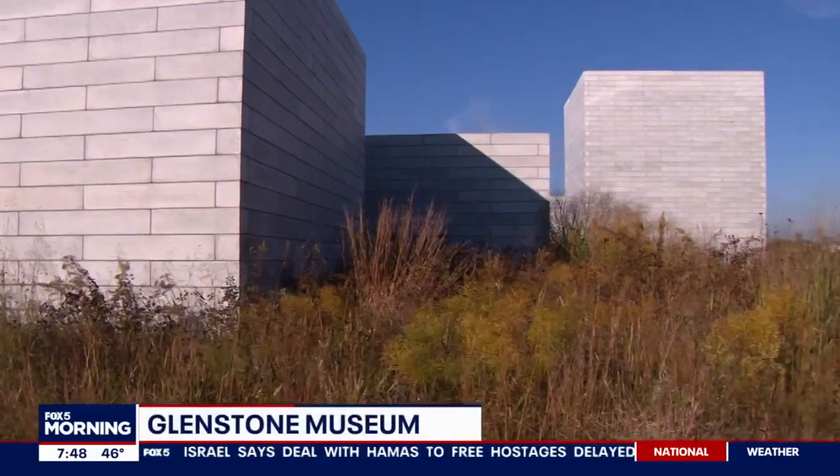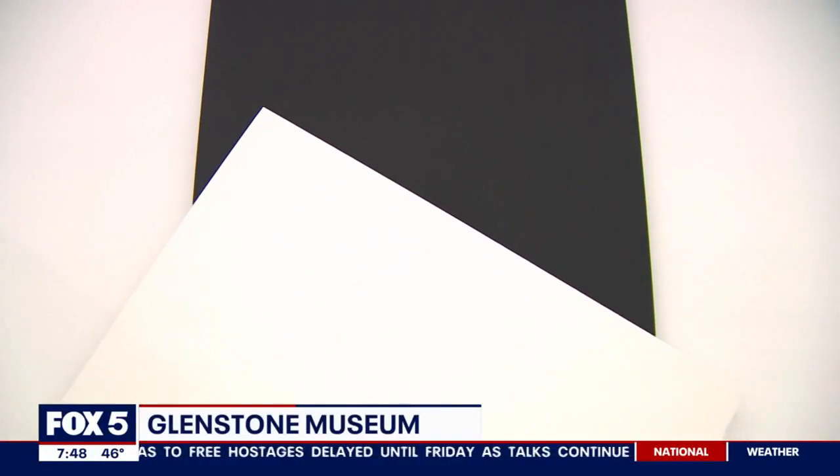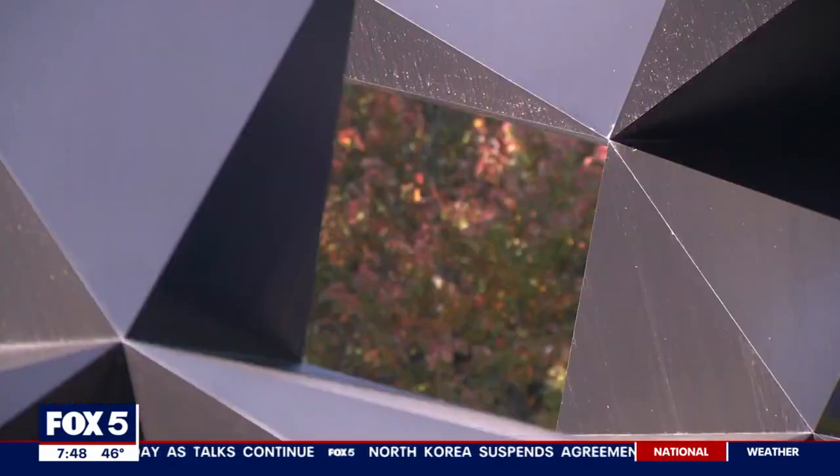Glenstone is a contemporary art museum located about 45 minutes outside of Washington, D.C. There are art spaces that are indoors, as well as a really robust outdoor sculpture program, as you can see. My name is Erica Bogies, and I am the Senior Communications Manager at Glenstone Museum.